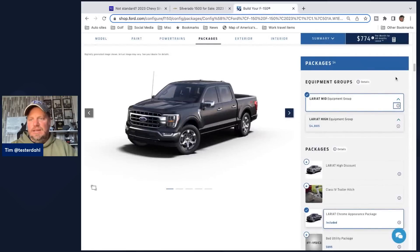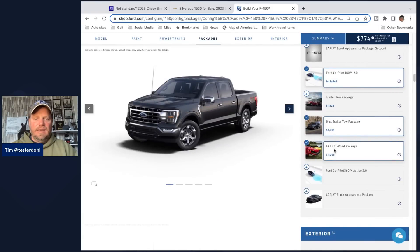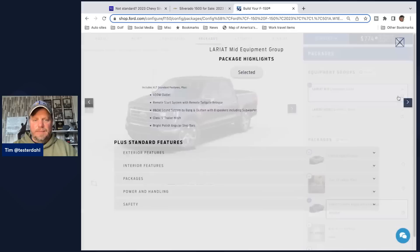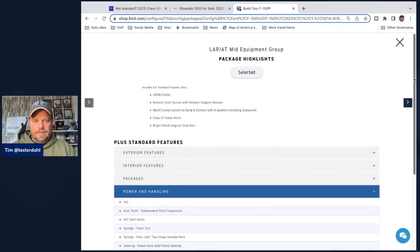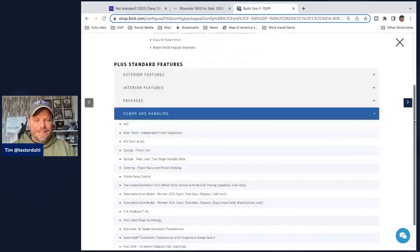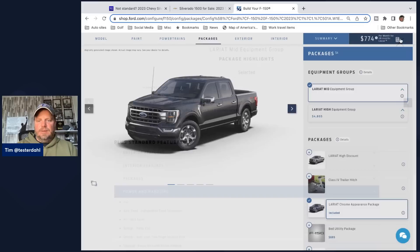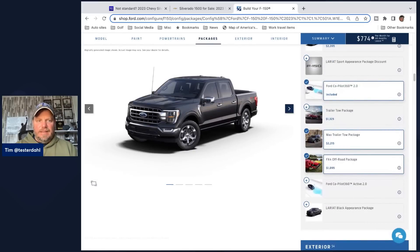What's different about that is when you go to Ford — and I think Ram, Toyota, and Nissan are the same way — if you get a Lariat base trim, you can select the max trailer tow package and also select the FX4 off-road package. When you look at power and handling for that Lariat, it says a two-speed automatic transfer case with four-wheel drive system with neutral towing capability. So if you get a four-wheel drive vehicle, you get the two-speed transfer case in the Lariat trim with both the max towing and FX4 off-road package. That's the same setup I had with my XLT PowerBoost two years ago on the channel — I had the FX4 off-road package plus the PowerBoost hybrid with power on board, all bundled together.